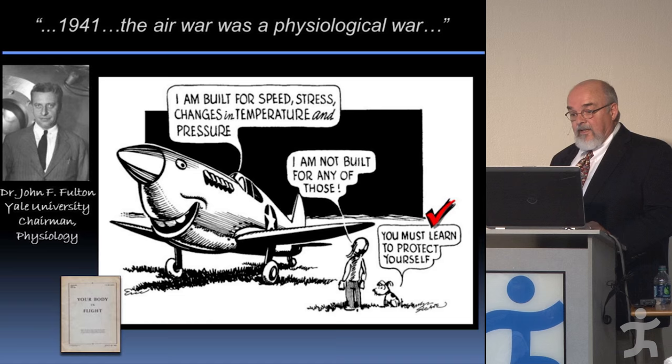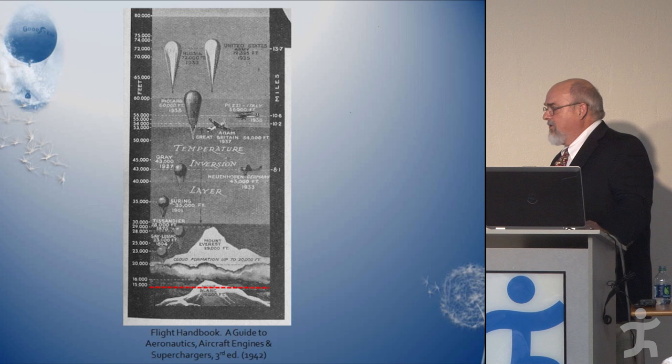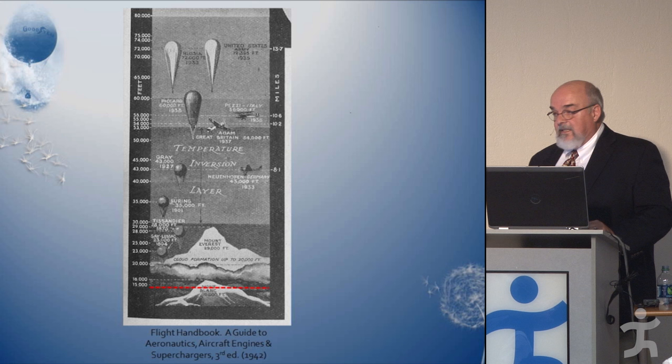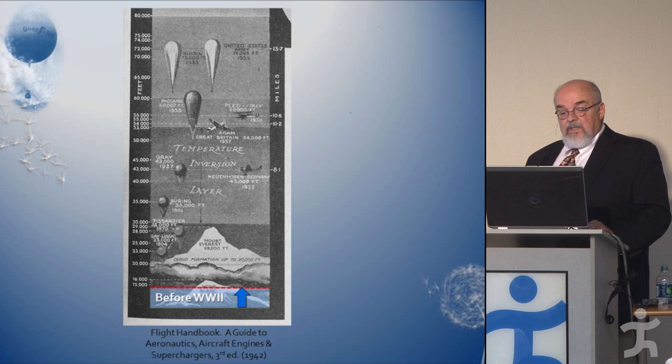To recognize what a challenge this was, let's look at how high we flew before World War II. The little red dotted line is about 15,000 feet — that was actually a very high altitude in the pre-World War II era. Most planes went to about 10,000 to 12,000 feet, and only went to 15,000 feet if they had to get over some mountains, but the people on board didn't fare too well because of lack of oxygen.